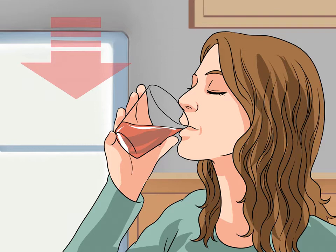Never restrict your fluid intake to the point of dehydration. If you feel thirsty, or if your urine is dark in color, drink water.